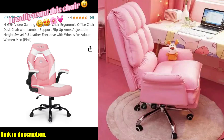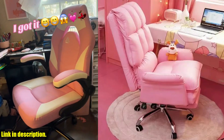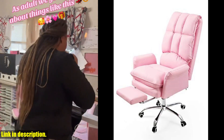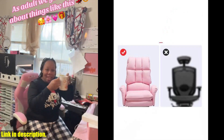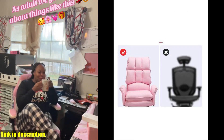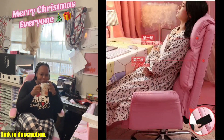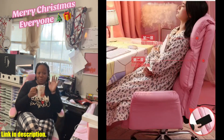Hey there, fellow gamers and office workers. Today, I am thrilled to present to you the 2024 new gaming chair pink office computer chair comfortable soft gamer chair PU leather chair rotating recliner with footrest. This chair is not only stylish in pink, but it is also designed with your utmost comfort in mind.